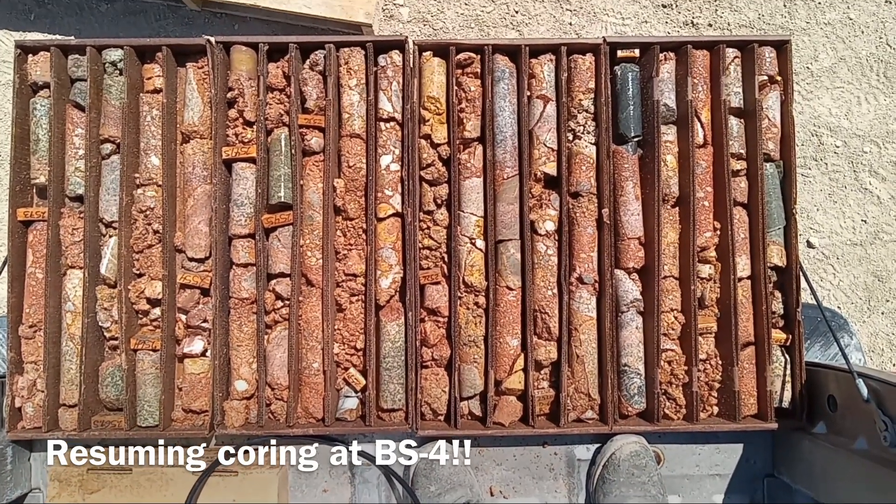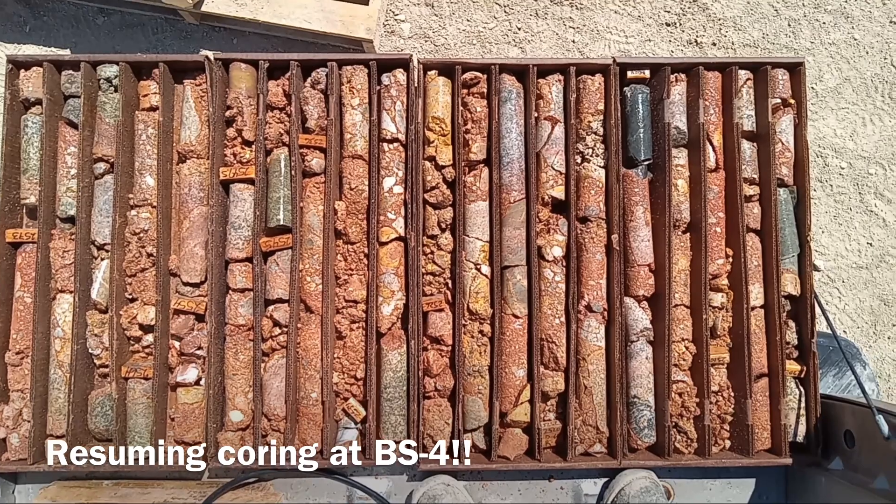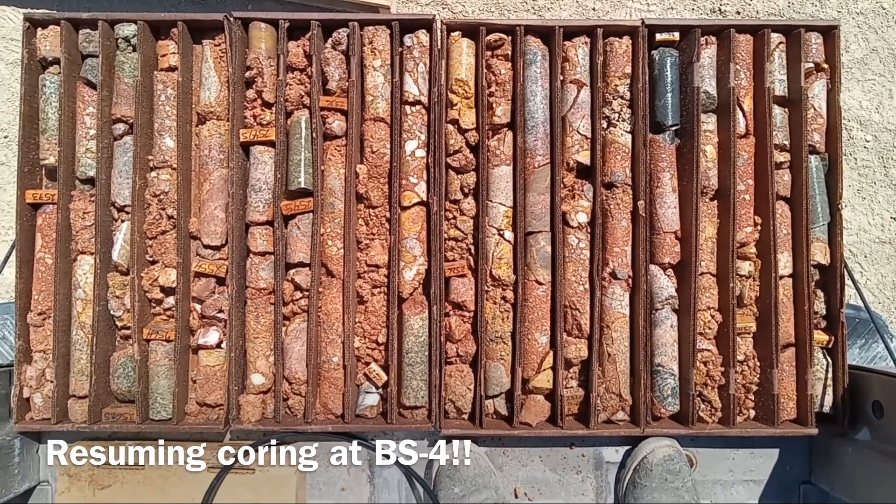That's Tim Marsh from Bell Copper Corporation reporting on Bell's BS4 drill hole on the Big Sandy project. We're drilling a giant porphyry target here in Northwest Arizona.